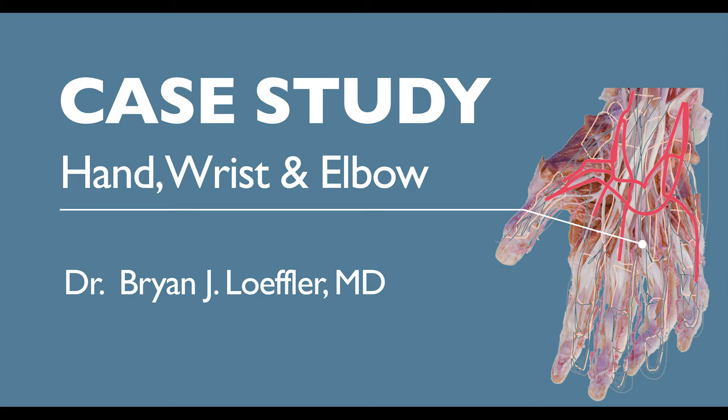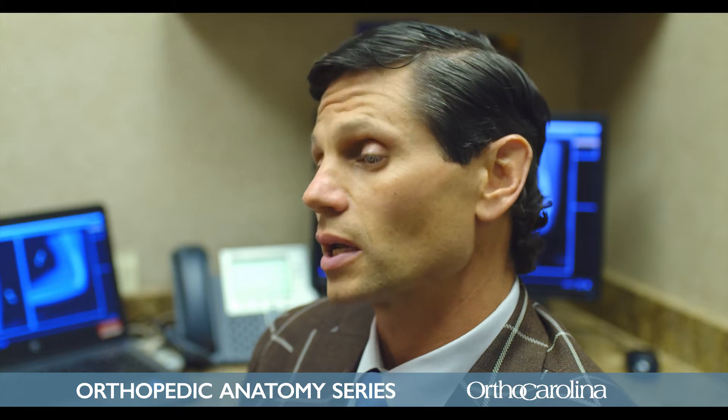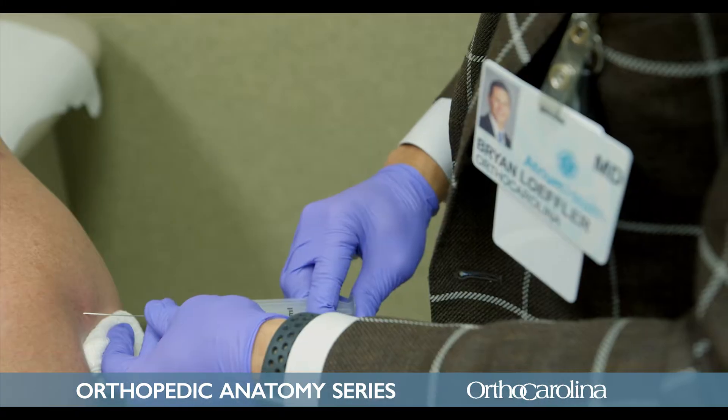My name is Brian Loeffler. I'm a hand and upper extremity specialist at OrthoCarolina. I practice at our hand center locations as well as at the South Park location. I'm an upper extremity specialist, which means I take care of patients with conditions ranging all the way from the fingers up to the shoulder.